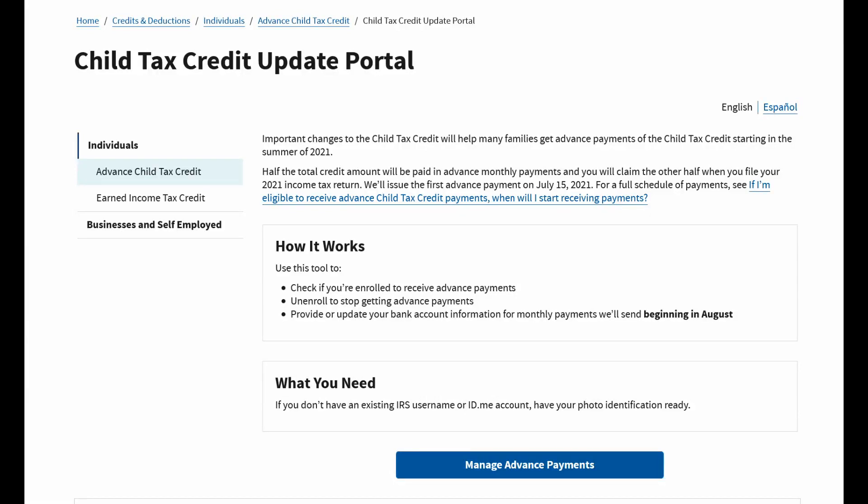Hey guys, it's Jenny Silver with a brief update regarding the Child Tax Credit Advanced Payments. The update portal now has the ability to manage your bank account direct deposit information.